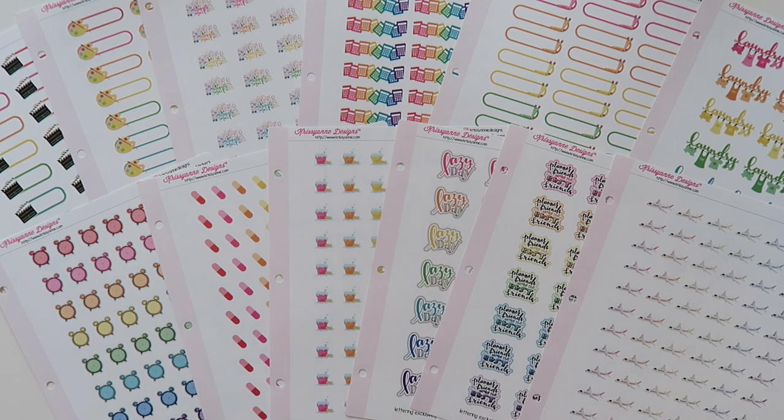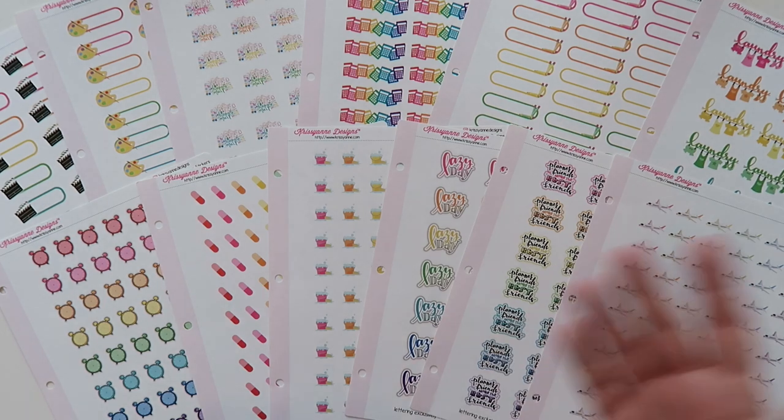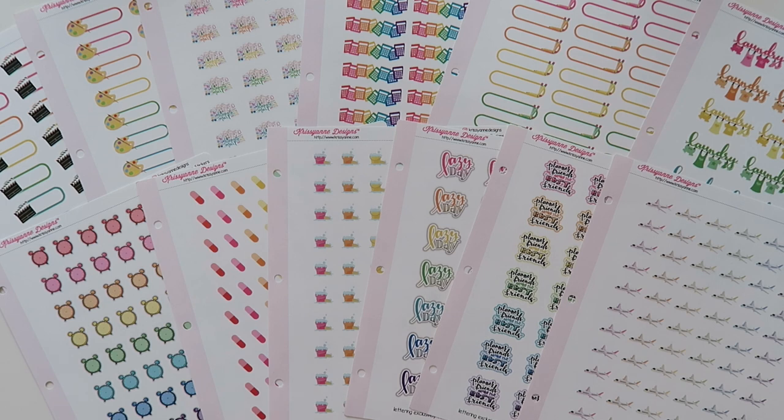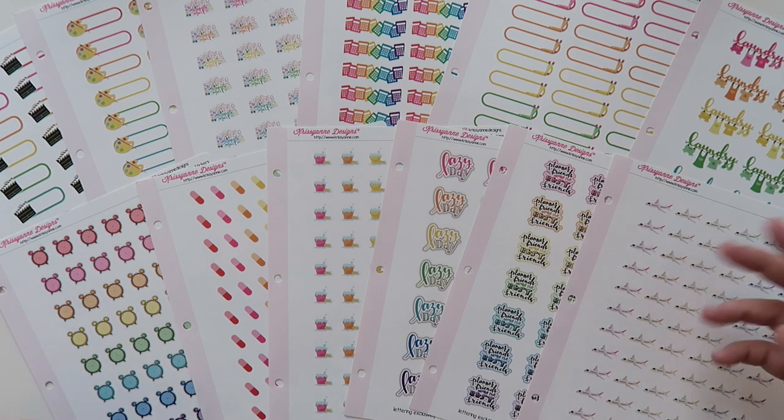I think this is going to be it for my haul today. Thank you guys so much for watching — I really appreciate it. If you like the video, make sure to give it a thumbs up so I know you love these haul videos and want to see more. If it's your first time here or you're a longtime lurker, feel free to hit the red subscribe button. I'm here every Monday, Wednesday, and Friday with new content at 9 a.m. Central Standard Time.